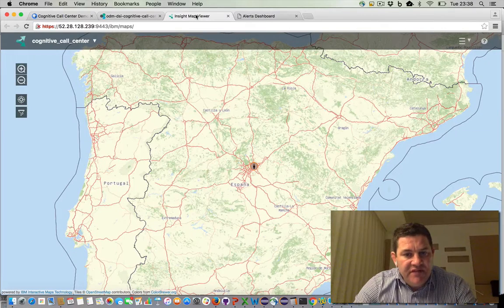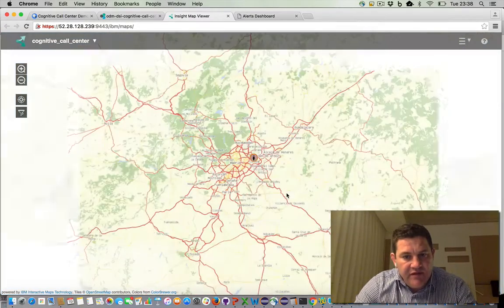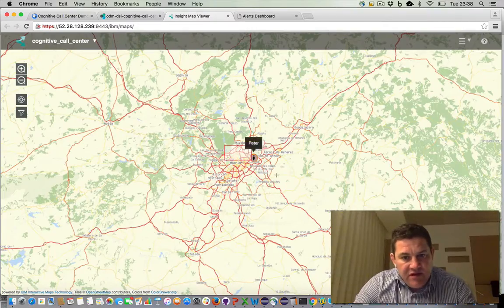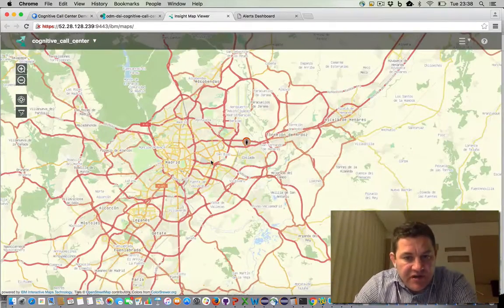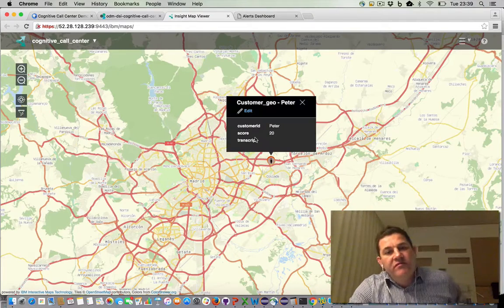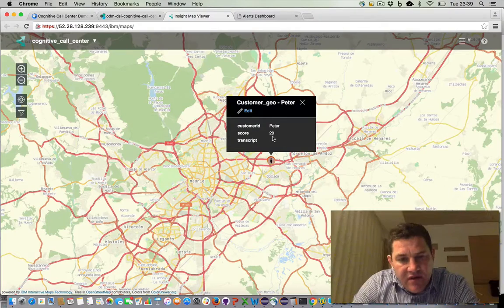Now we've received an event for Peter — we're tracking him. Through the location APIs in the browser, we know where Peter is — he's in Madrid. And if I click on him, we can see that we've associated some sort of happiness score with Peter. Because he's just bought a product, his happiness score has been incremented from 0 to 20.